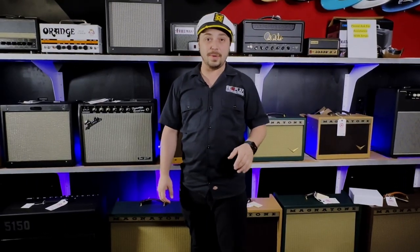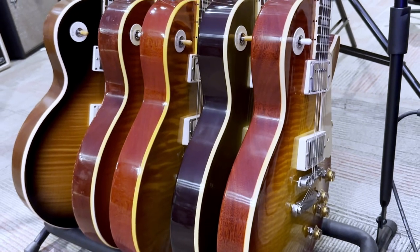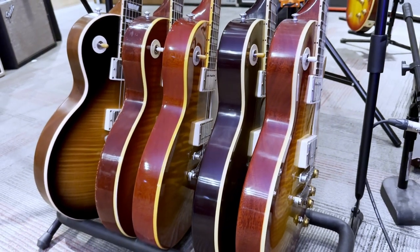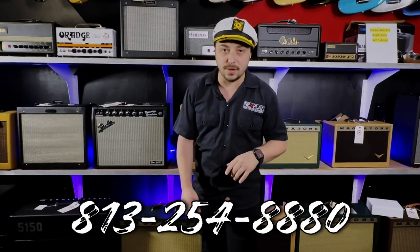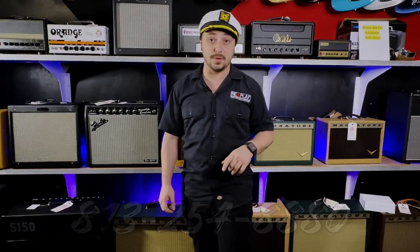Hey guys, Cliffhanger here at Replay Guitar Exchange. Today we're taking a look at the top five most beautiful Gibson Les Pauls in the shop. All of these are available, so if you're interested in any of them, give us a call: 813-254-8880. Let's not waste any time — let's get right into it and take a look.